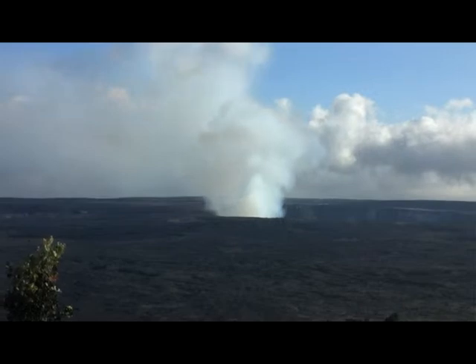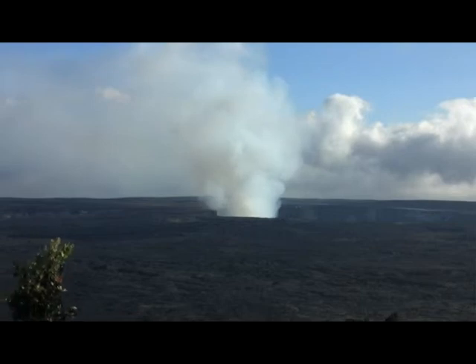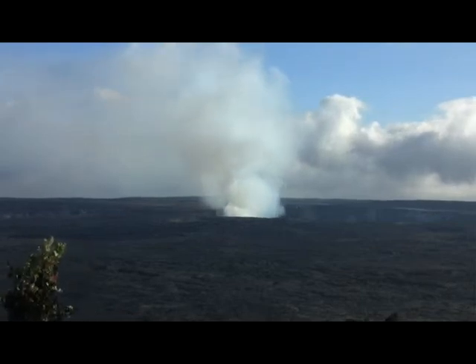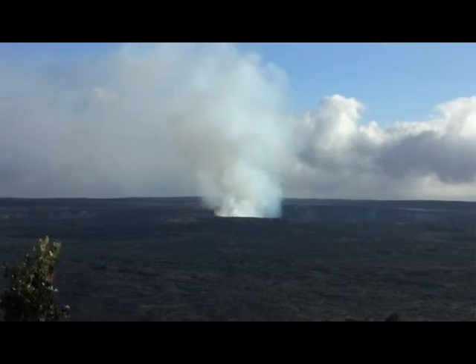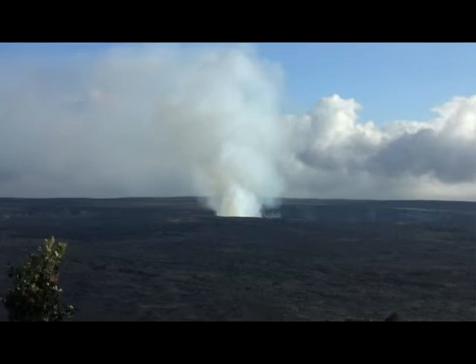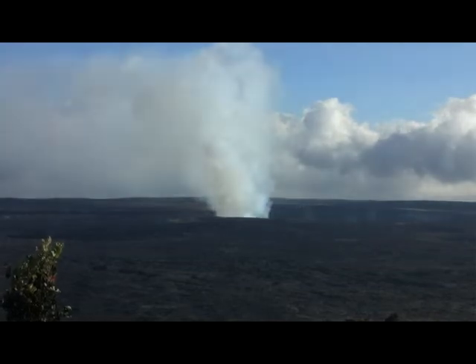VOG is a visible haze comprised of an aerosol of volcanic dust and acidic droplets. The acidic droplets are created when sulfur dioxide and other gases emitted from Kilauea Volcano chemically interact with sunlight and atmospheric oxygen and moisture. Near Kilauea's active vents, VOG consists mostly of sulfur dioxide gas. Further downwind, as along the Kona coast on the west side of the island, the VOG is dominated by an aerosol of sulfuric acid and other sulfate compounds.